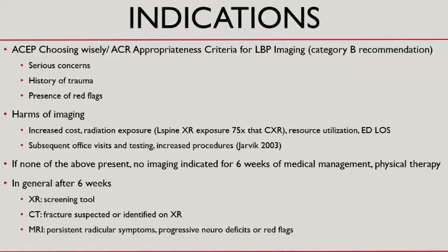After six weeks, you have to think about next steps. X-ray is a screening tool. In a patient with red flags, you're probably going to go with MRI. And in somebody with trauma, CT might be your imaging modality of choice.